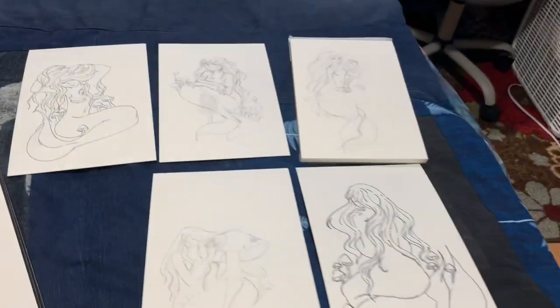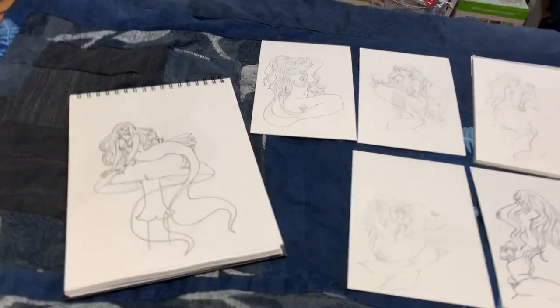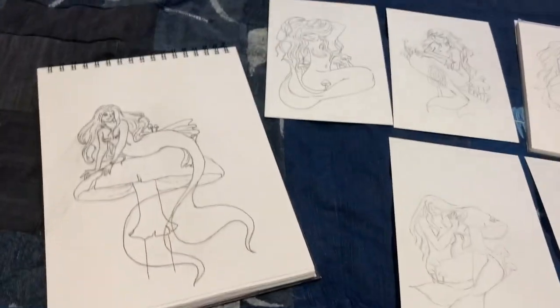These are the mermaids for 2023 so far. I do have another one I'm working on right now, so yeah — very excited!